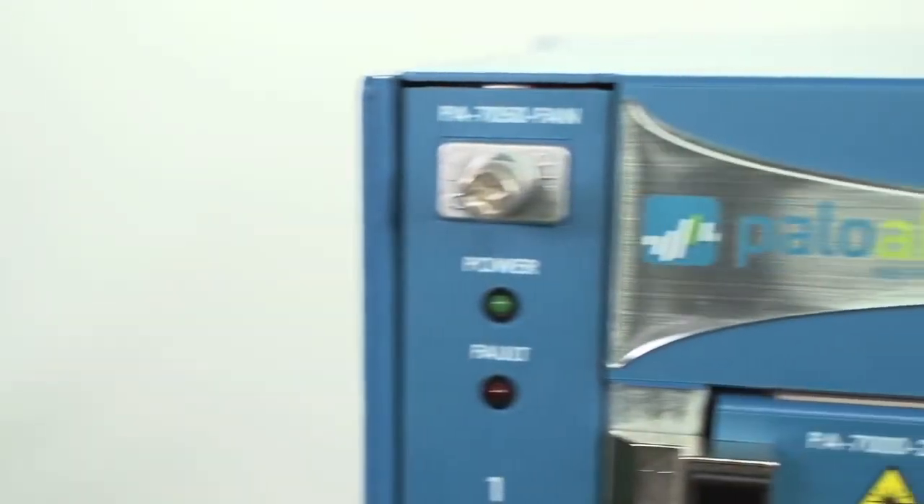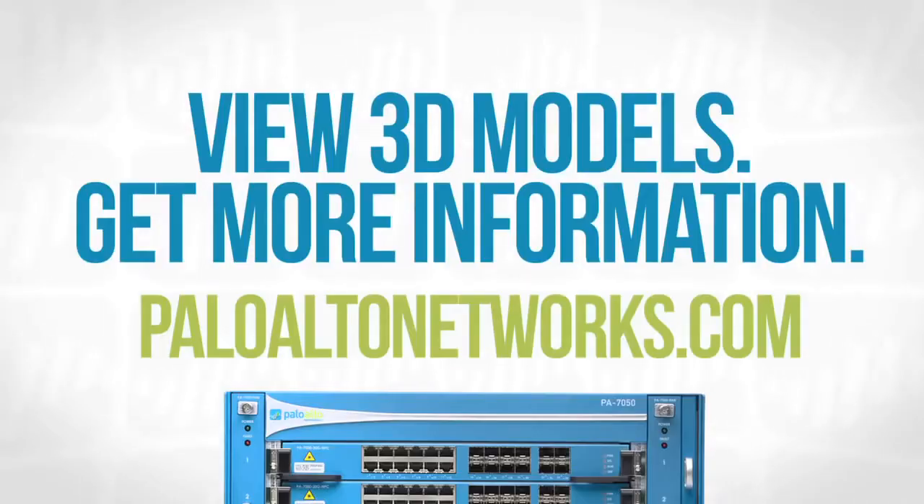That's the introduction to the new PA7050. Super excited about the launch of this platform. Hope you come and check it out in more detail.